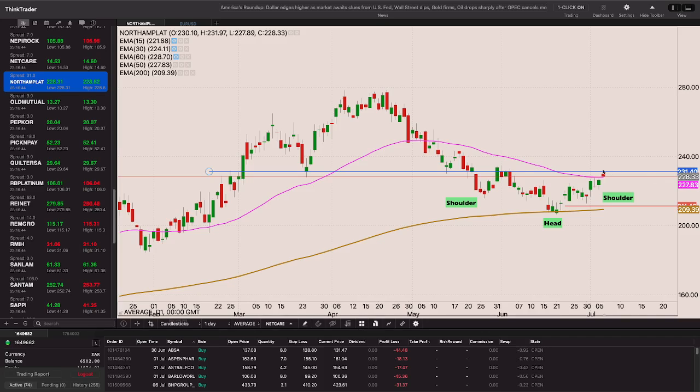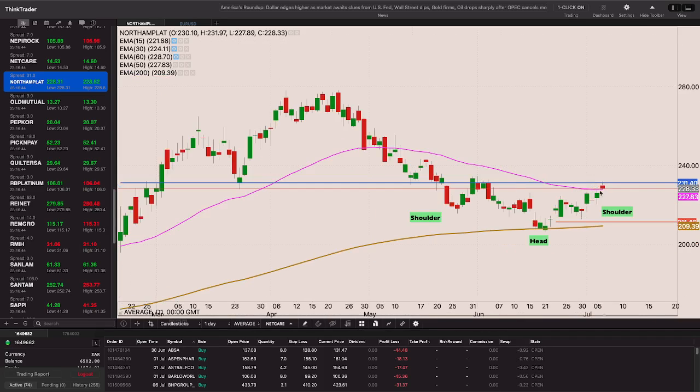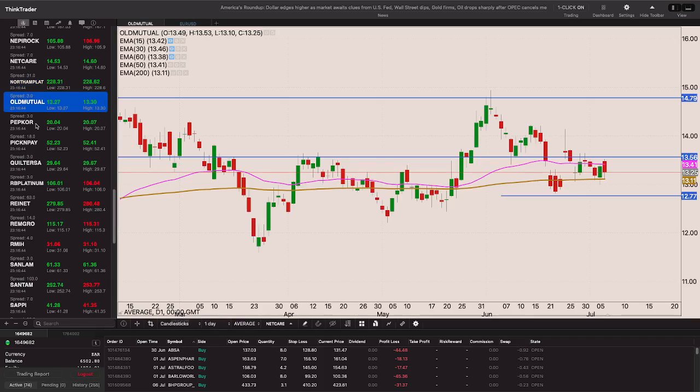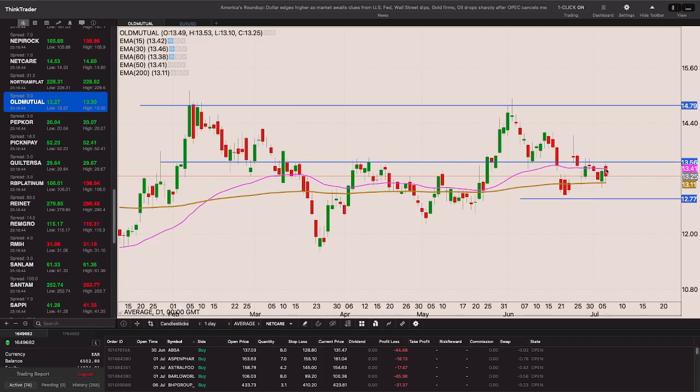Nampak is still battling with that 50-period EMA but did close above it yesterday. With a close above 231 I'll take the position with the stop loss around 211.46. Old Mutual is still battling with the 50-period EMA - still waiting for the 1356 level with a stop loss at 1277.